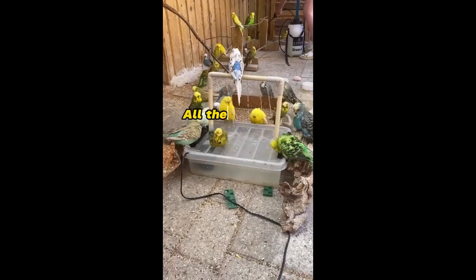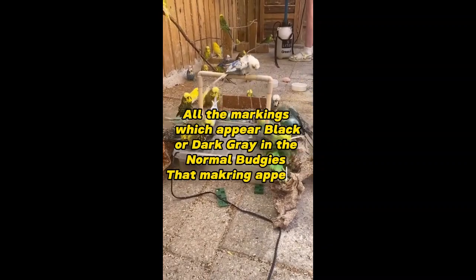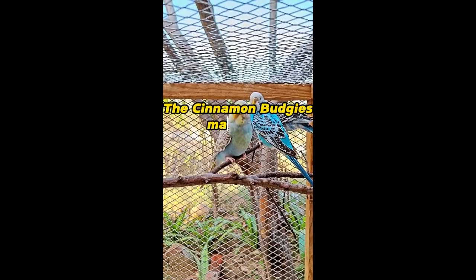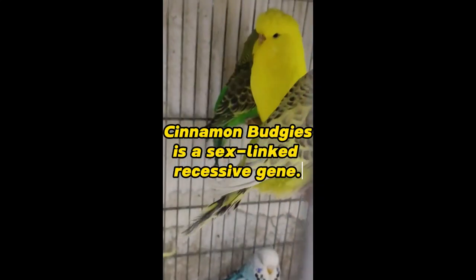Outcomes or results: all the markings which appear black or dark gray in normal budgies appear brown in cinnamon budgies. Cinnamon budgie markings are darker on males than on females. Cinnamon budgies is a sex-linked recessive gene.